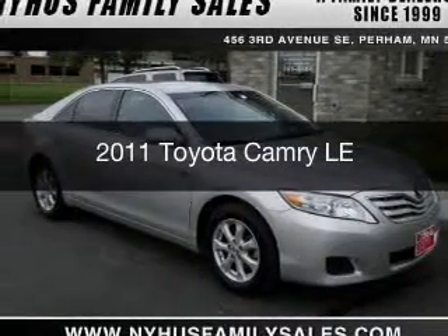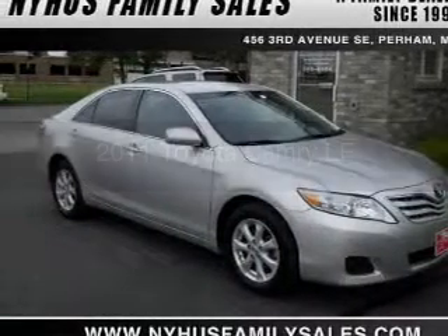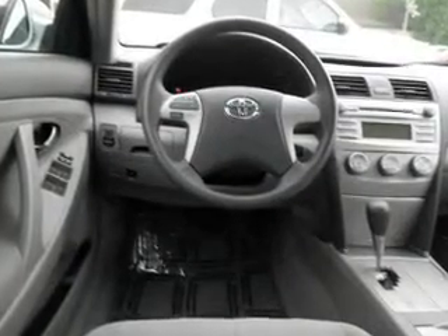This is a used 2011 Toyota Camry. It's powered by front-wheel drive and a 2.5-liter four-cylinder engine.